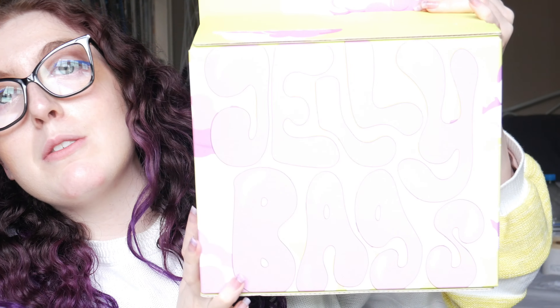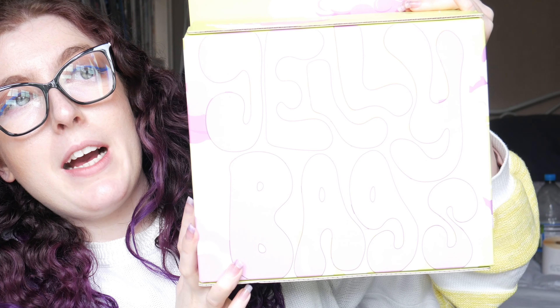Hi guys and welcome back to my YouTube channel. As you can tell by the title, I have a Made by Mitchell haul today for you all. I'm just going to show you the things that I got — I'm really excited to try them. I've not actually tried anything by Made by Mitchell before, but we did get one of the blushes in our July Glossy Box, and since then I have been looking forward to trying some of his things.